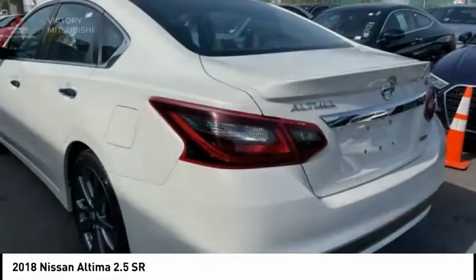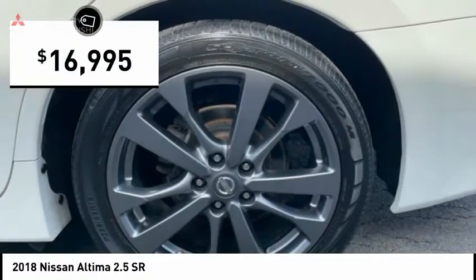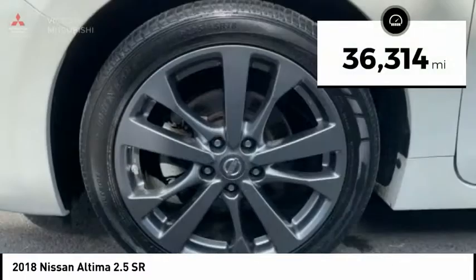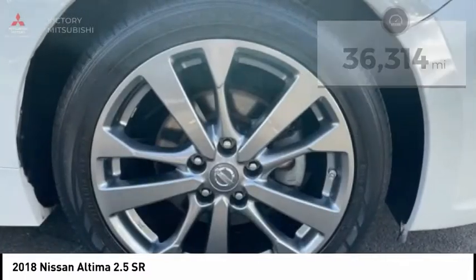and you'll see the Nissan Altima is made to drive and built to last, and is priced below $20,000. This vehicle has less than 40,000 miles. Here are some of this vehicle's great options.